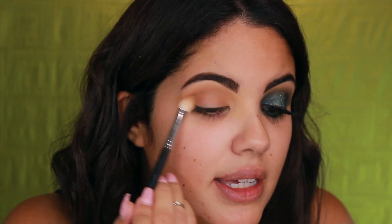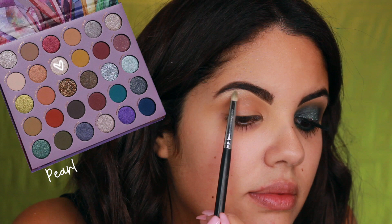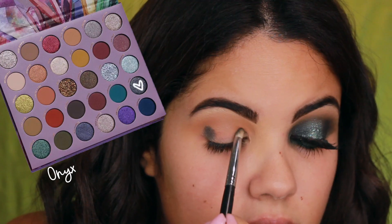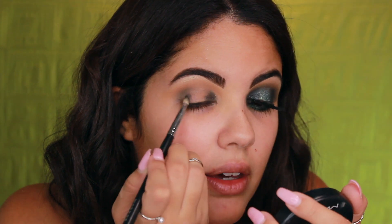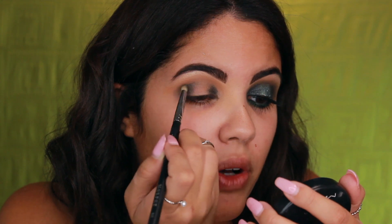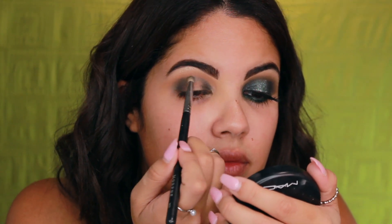Now I'm going to take a little bit of Pearl with a bullet brush and just highlight underneath my brow bone, then blend that out. Next I'm grabbing Onyx with a bullet brush, concentrating that color in the center of my eye, bringing it upwards, and doing the same at the end of the eye, concentrating most of it there.